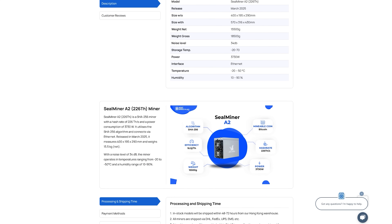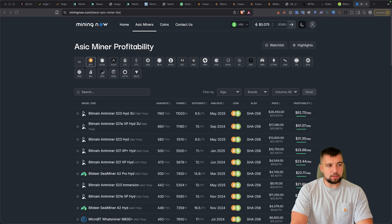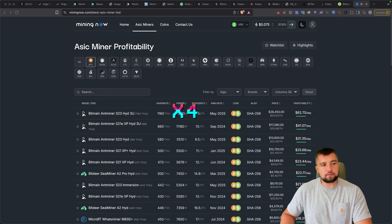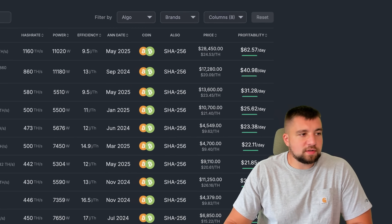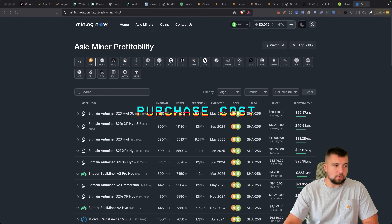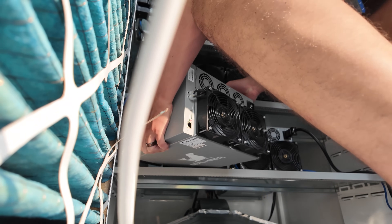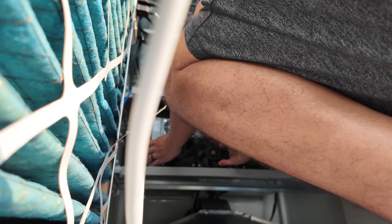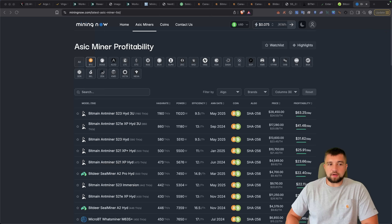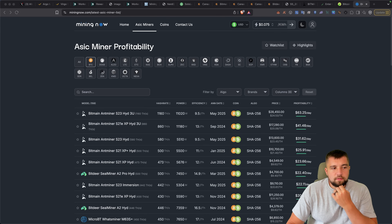Four Seal Miner A2s, each doing 226 terahash per second, gets us to about 900 terahash total. At $3,000 each, that's about $12,000 into the miners. You'll spend a couple to several thousand more deploying them, depending on your situation. So let's call it $15,000 total for current generation Bitcoin mining tech to get to around one petahash.